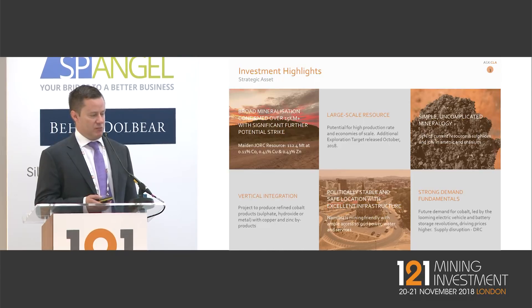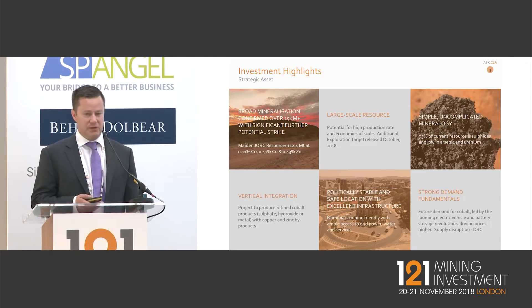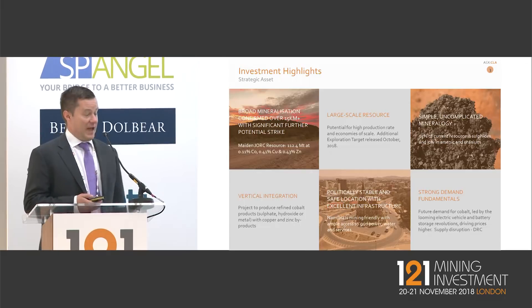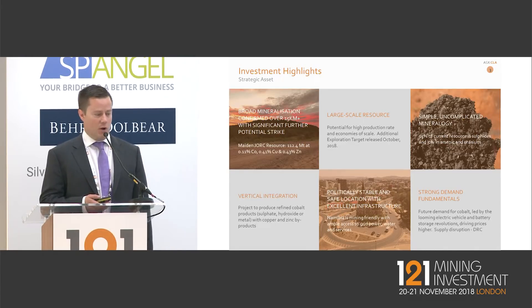We see the project's location in Namibia as a key feature of why it's attractive, particularly to Western groups — being located outside the DRC, being very large, being very consistent, and being low in deleterious elements such as uranium and arsenic are some of the key reasons why we think this project is very attractive.